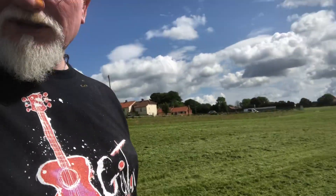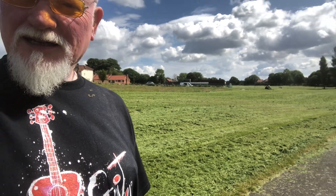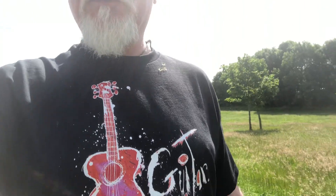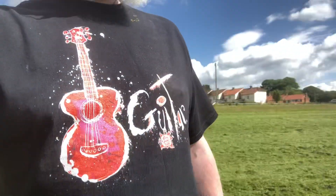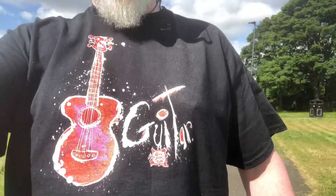We've got a guy out here cutting all the grass today as well — can you see him? All the heather out here. But that's today's t-shirt and it's in so many different colors and so many different designs, but the guitar one is really one of the real outstanding ones.